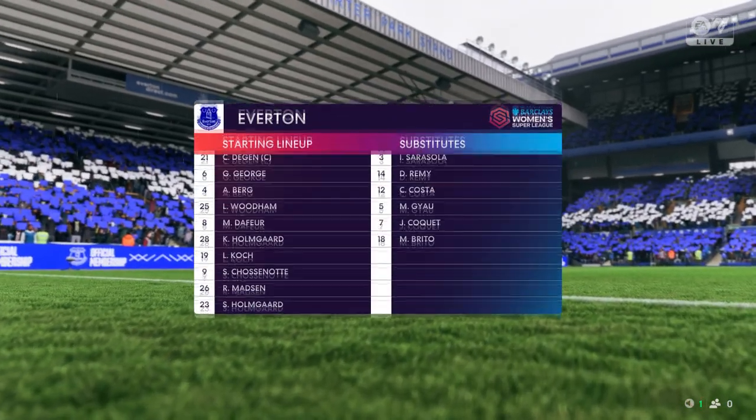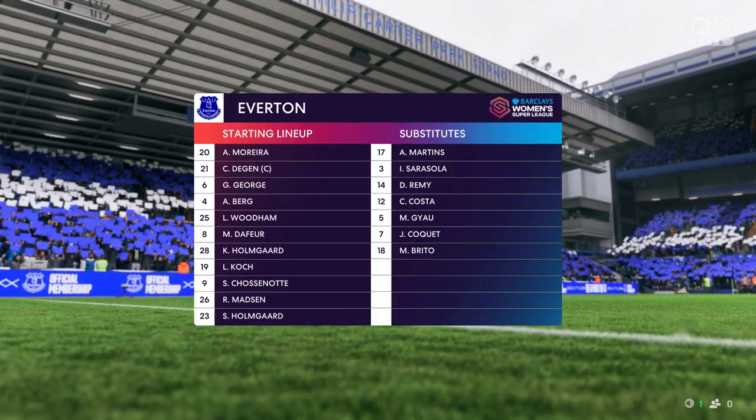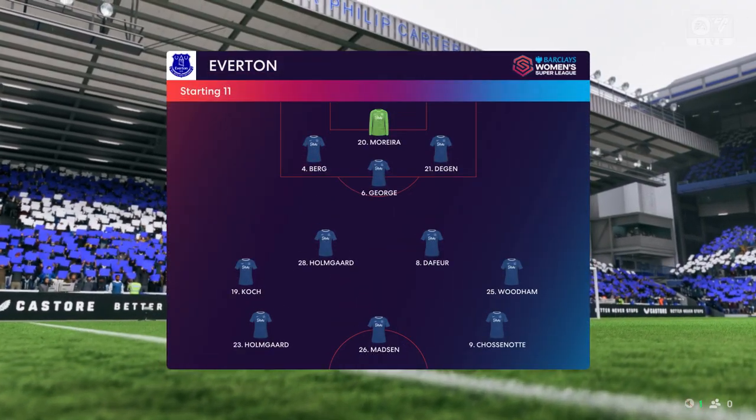And here's how Everton line up. The midfield diamond looks strong — plenty of energy, good technicians, and some defensive qualities as well. If they play well, the front three will get a lot of service in what is a 3-4-3 formation.